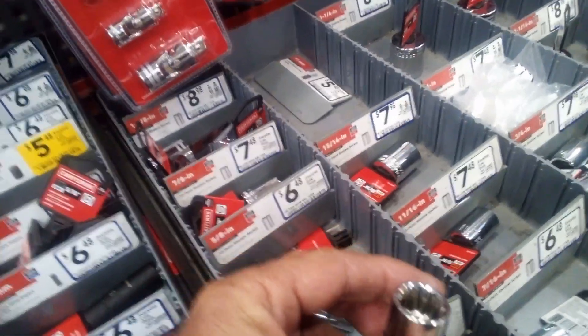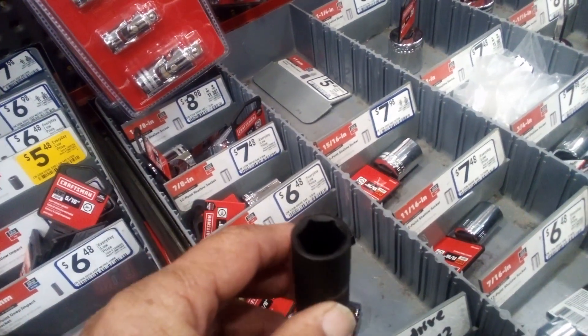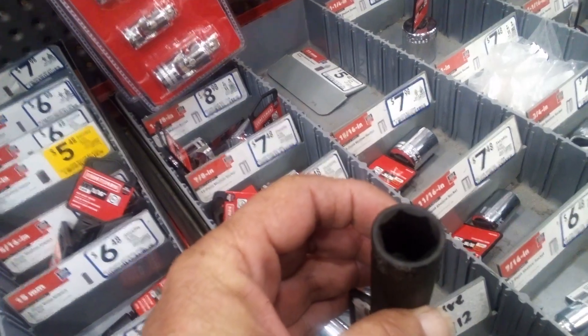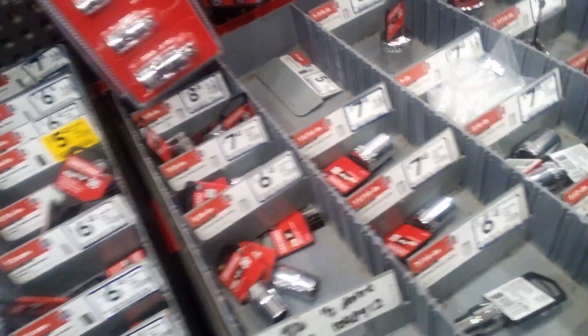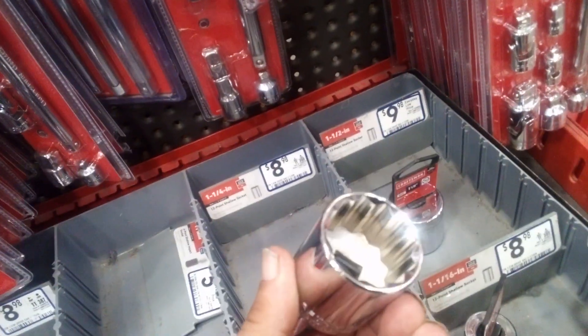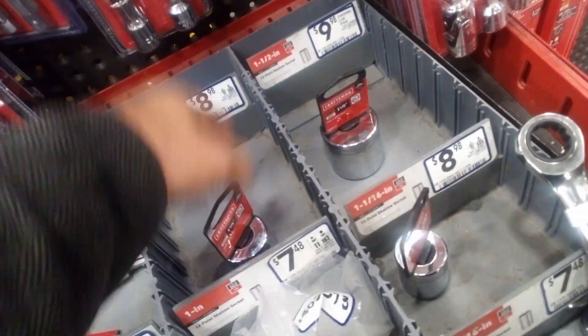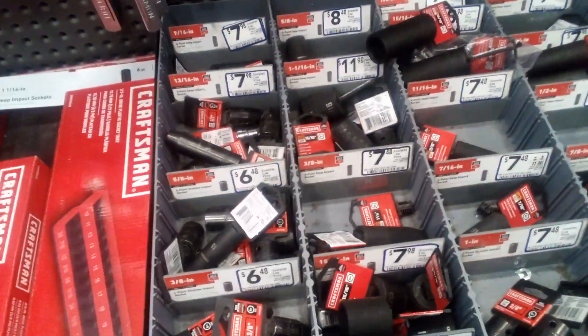So that's a 12-point — it might do the job. And see this impact socket is a six-point — that will do the job. But once in a while, with a 12-point, you get a little wear and tear on that socket and it'll start rounding off the corners on the bolts.